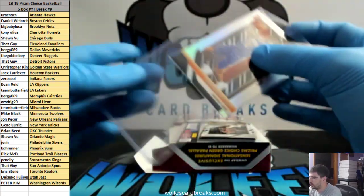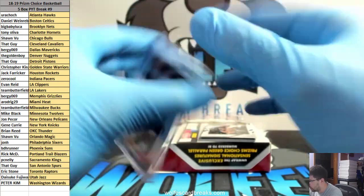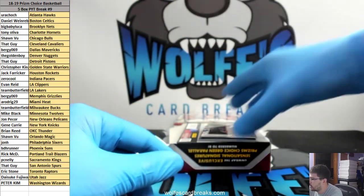Very cool. There's a lot going on that you could possibly hit. And then how about this one right here — with a little Doctor J, yeah!